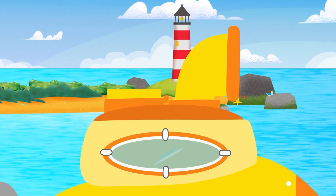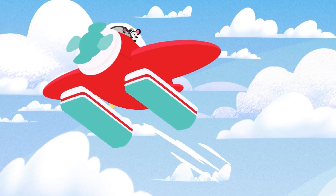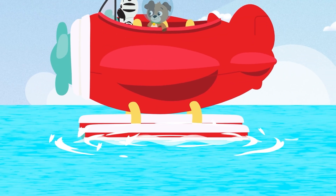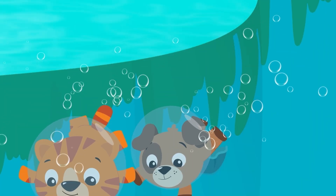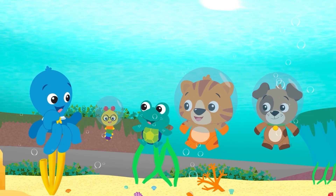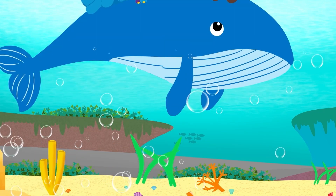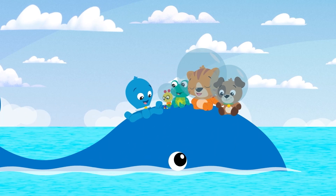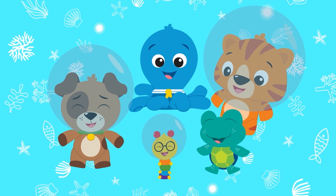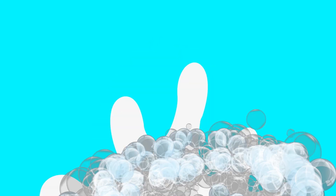In the water, under the sun, down in the reefs, in the ocean. When we're playing, learning with friends, together the fun never ends. Ocean explorers, ocean explorers, ocean explorers, let's go!